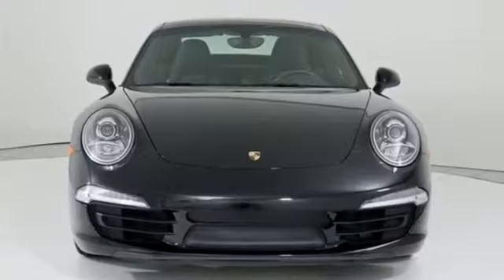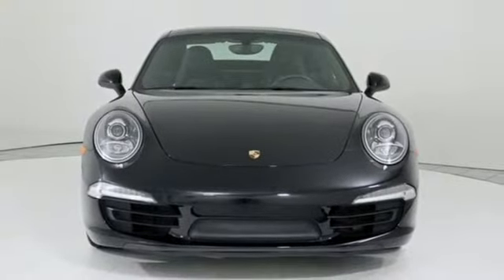There's no substitute for a Porsche. You need to drive it to believe it. See it for yourself today.